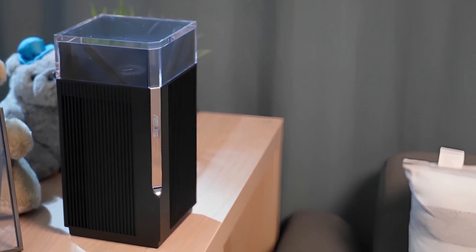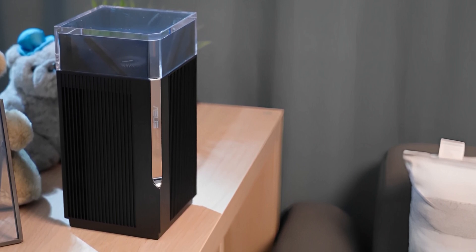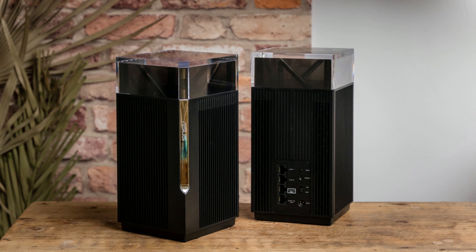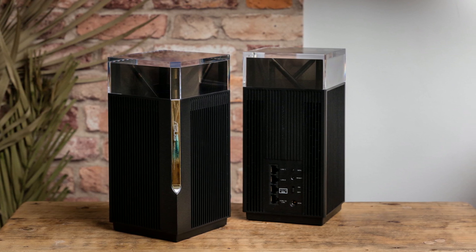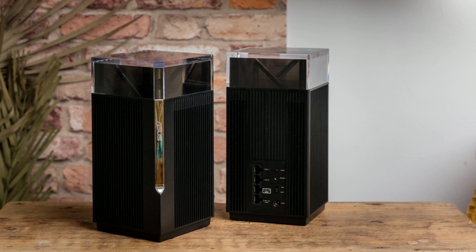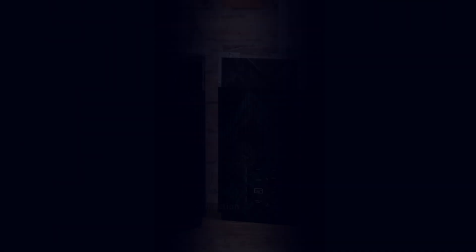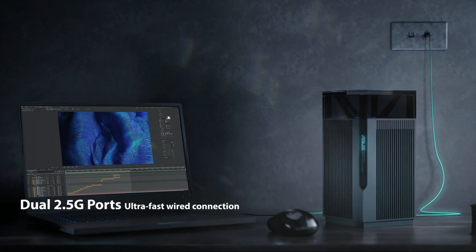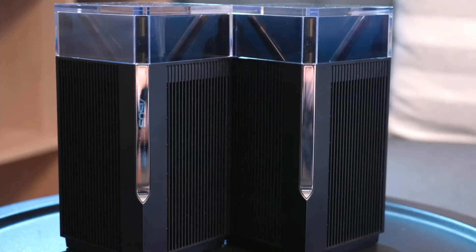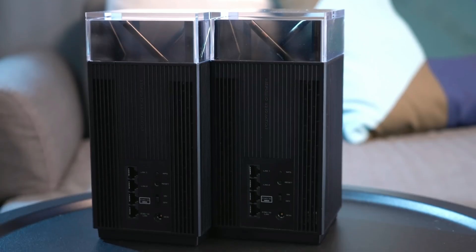Unfortunately, the Asus ZenWiFi Pro ET12 makes the most sense with a wired backhaul. Its performance suffers with a wireless backhaul due to signal loss and the lack of a dedicated band for backhaul. It's also considerably expensive, making it out of reach for many consumers. Overall, if you live on the cutting edge of technology or have access to Wi-Fi 6E devices, the Asus ZenWiFi Pro ET12 is the mesh router to get.